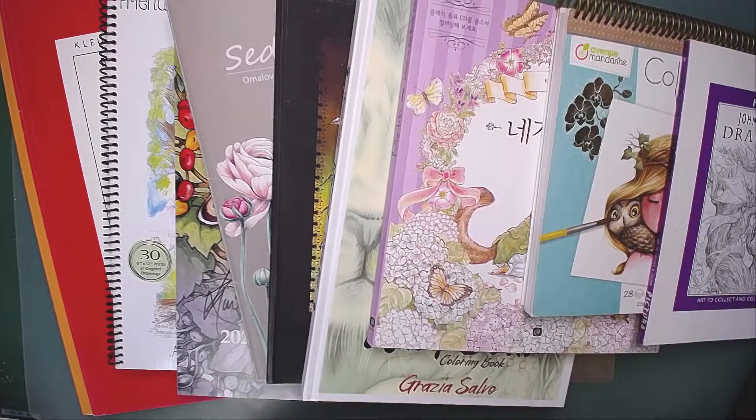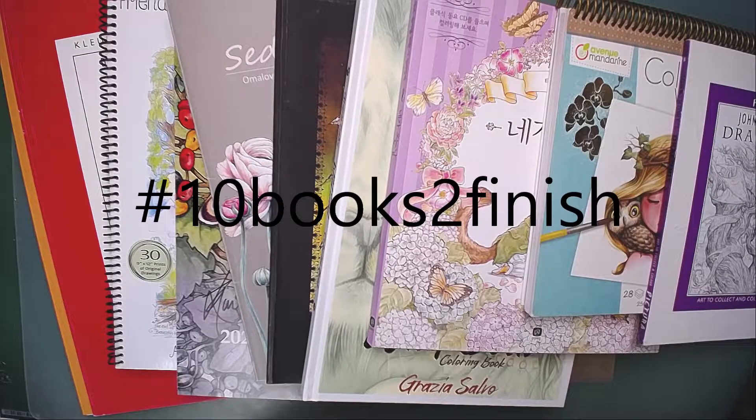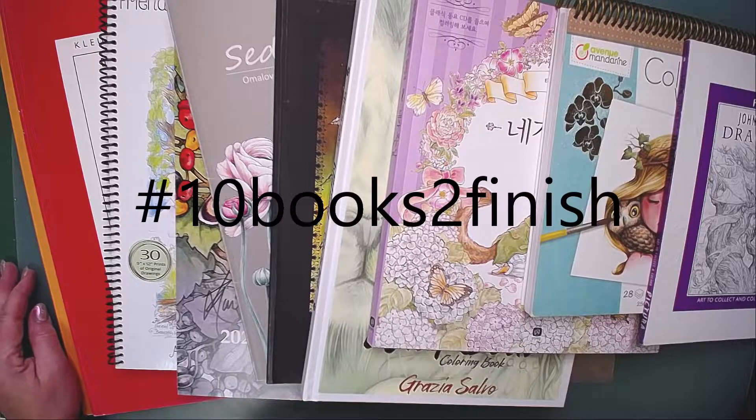Hello, welcome back to the channel. Today I want to show you some books for the hashtag 10 Books to Finish. This tag was created by Mary from Another Little Piece of My Art - I will leave a link in the description. And I came across this tag at Lovella's channel.